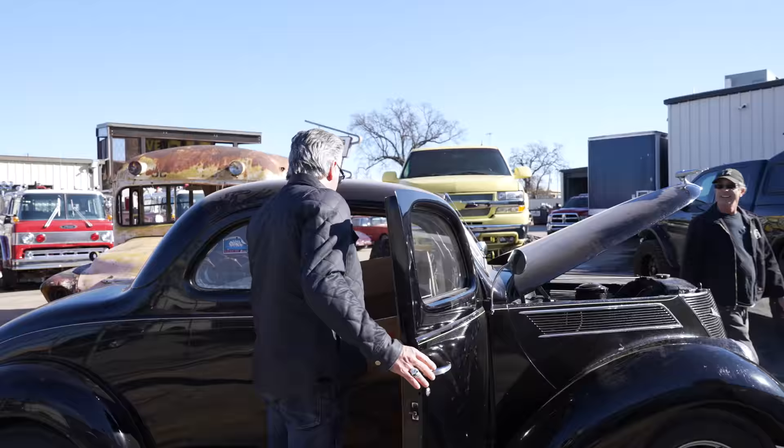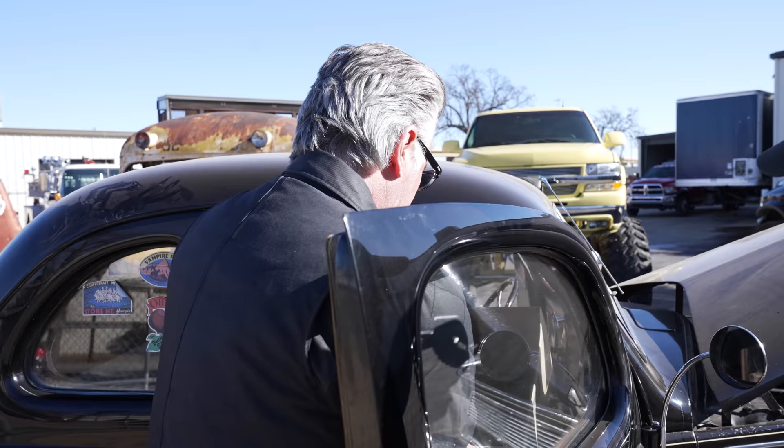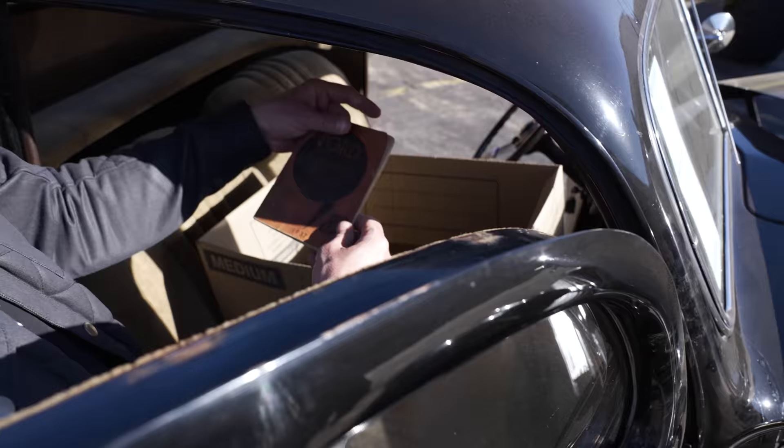Are you done yet? Phipps, move it. What's in the box? Box stuff. Award winner. It's an award winner, Phipps. That big old box for that little plaque. There's a couple other things in here. 1937 book. Look at that. Check it out. Let me get the guys. Let's get it inside.